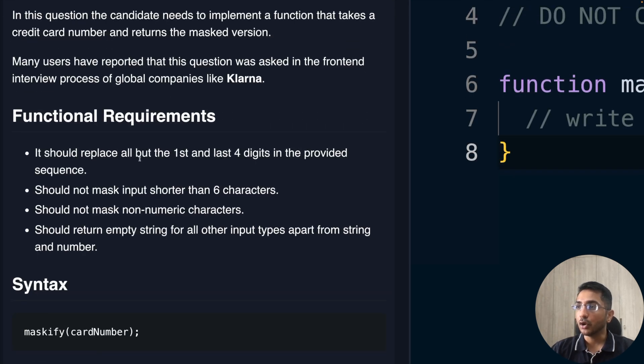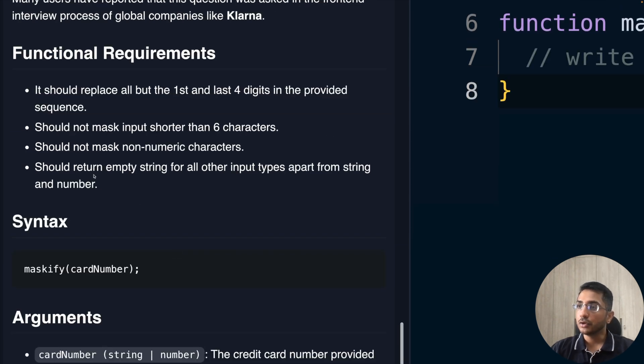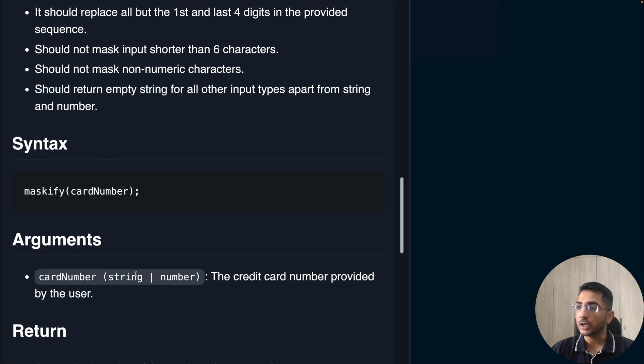The functional requirements are: replace all but the first and last four digits with a hash; should not mask input shorter than six characters — if the length is less than six, return as-is; should not mask non-numeric characters like hyphens — return those as-is; and should return an empty string for all input types other than string or number. The function takes a card number argument that can be either a string or a number.